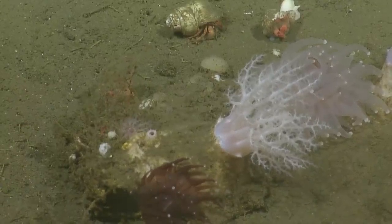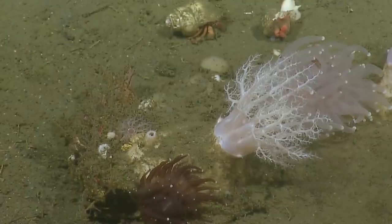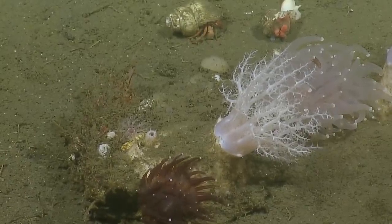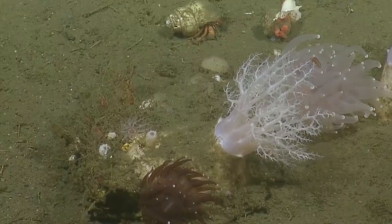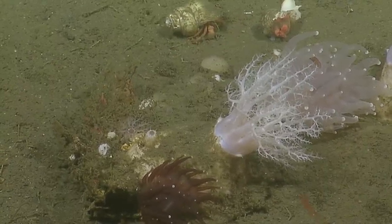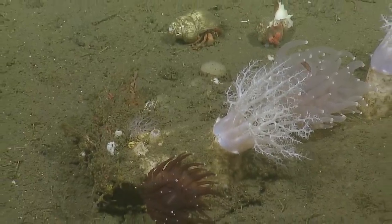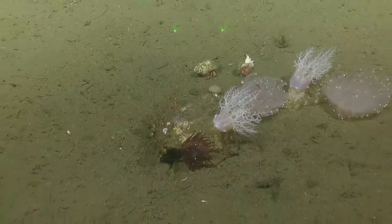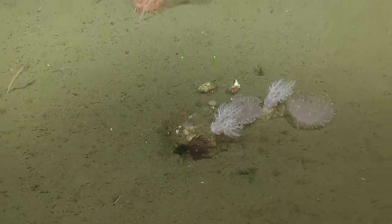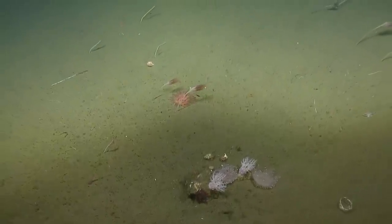We've got a white corallomorph on our right and a darker purplish-reddish one in the bottom center. These sea cucumbers can extend down to 1,200 meters — we're at 1,100 here, so getting close to their limit. And they are eaten by other sea stars — leather stars and sun stars.